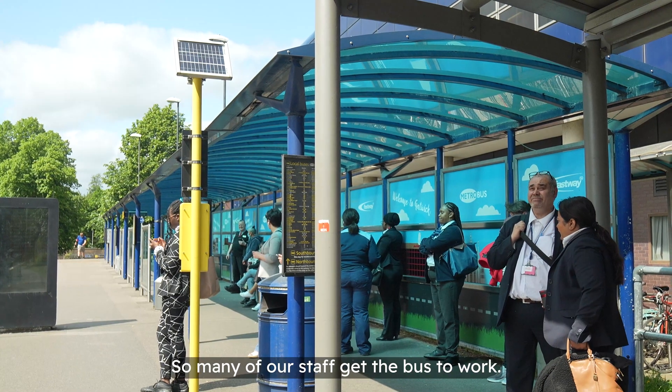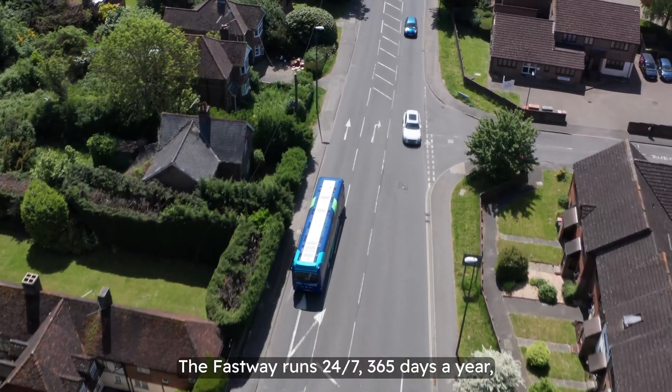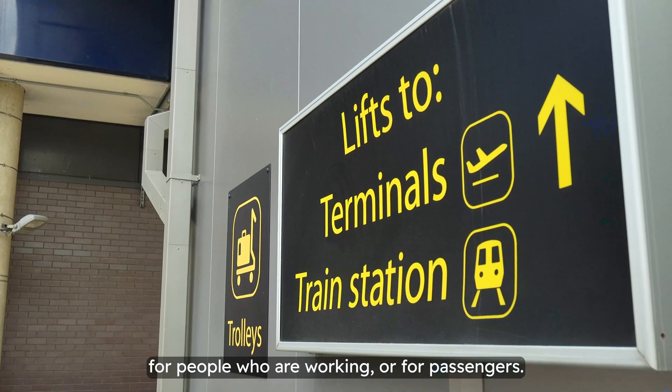So many of our staff get the bus to work. The Fastway runs 24/7, 365 days a year, so it's absolutely brilliant for people who are working or for passengers.